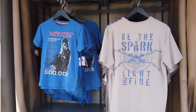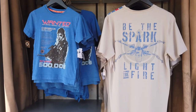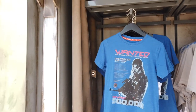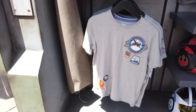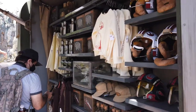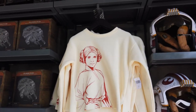So they've got some new shirts here — 'Be the Spark, Light the Fire.' There's a new Star Wars one; I think it's called The Bad Batch on Disney Plus. I haven't seen it yet. And there's a Princess Leia shirt — the Princess Leia sweater is really cute.